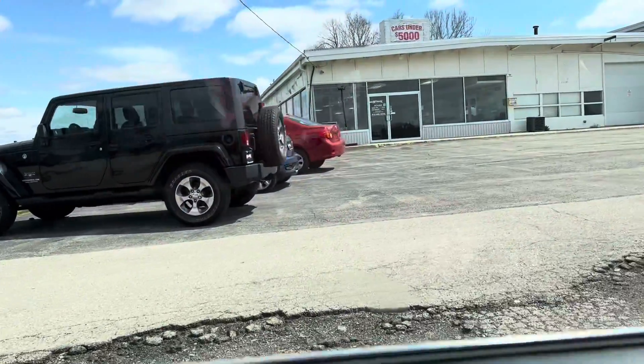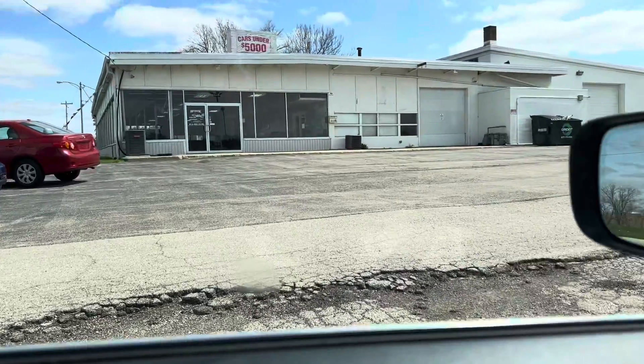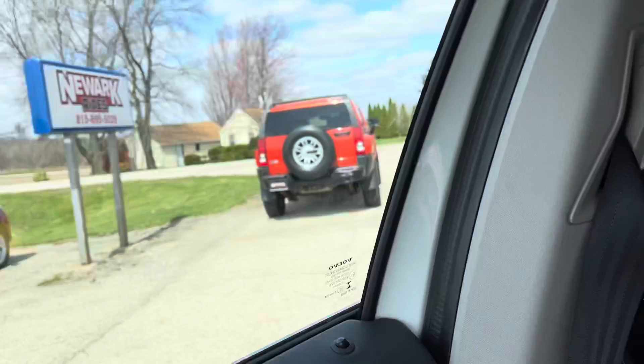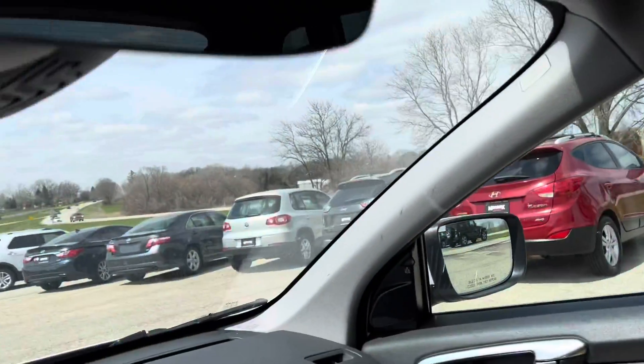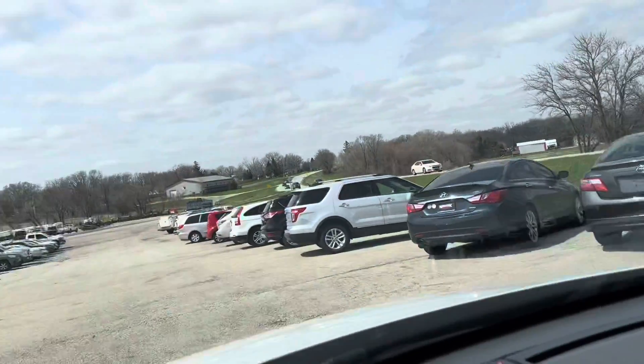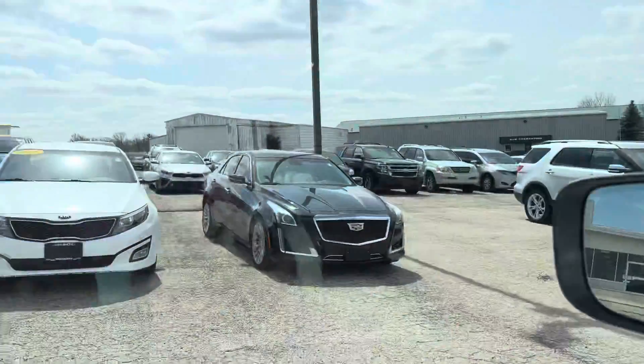Hey guys, I just stopped by this one car place just to look at the cars. Rich — I like the Mini Cooper, the Jeep, and this Hummer, I do love that Hummer. But Rich said this guy wanted him to come and do some work because he cannot find any mechanics down here, so I was just looking at what kind of cars he had.